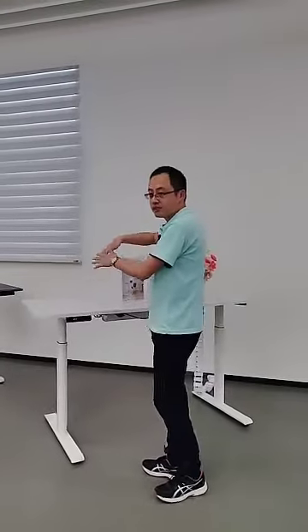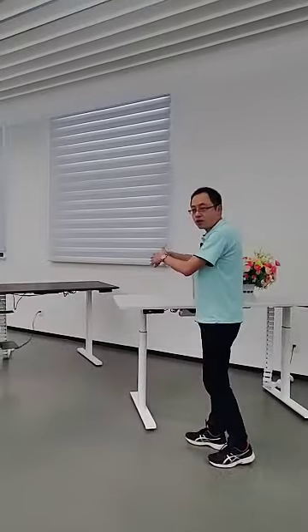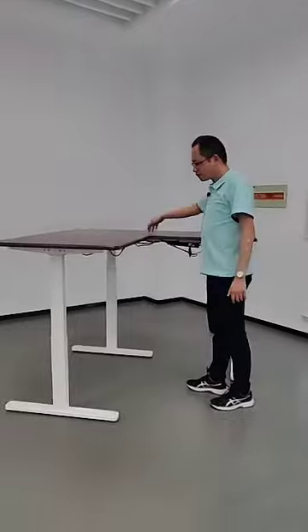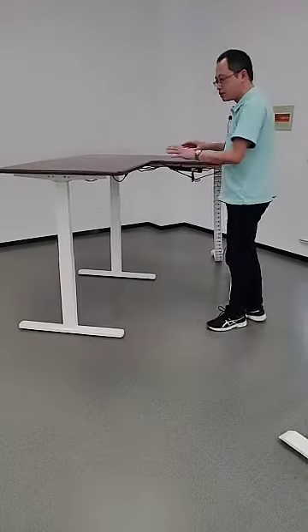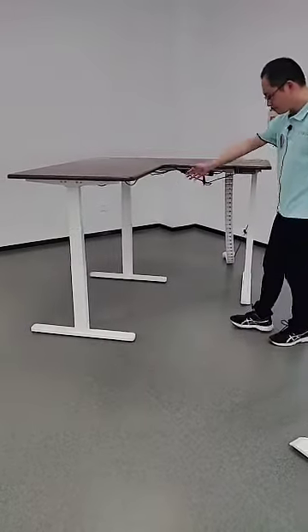The basic solution for standing desks uses a rectangular desk surface. If you are working in a corner and need a corner desk, this is the L-shaped desk. To support this desk we need three legs, and the three legs include three motors that move together.